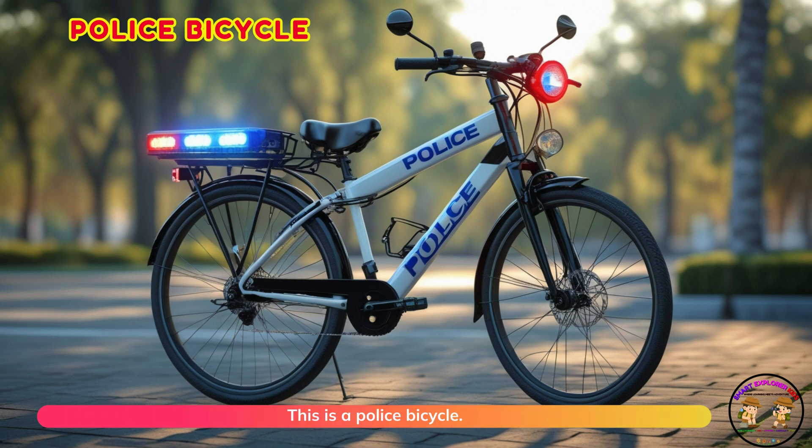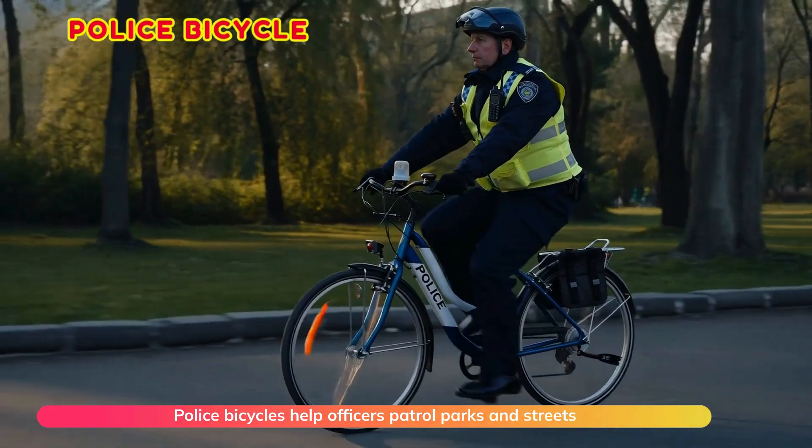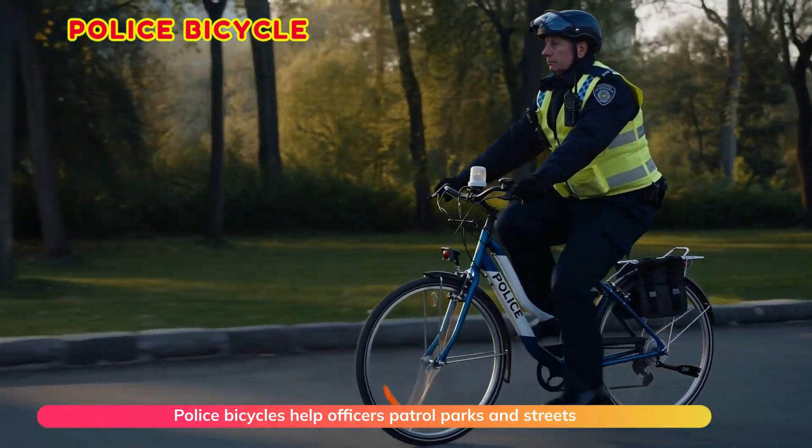This is a police bicycle. Police bicycles help officers patrol parks and streets quietly.